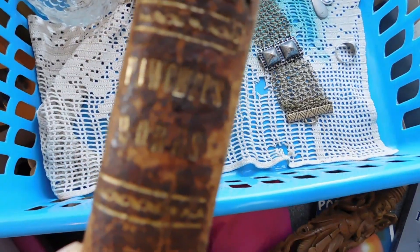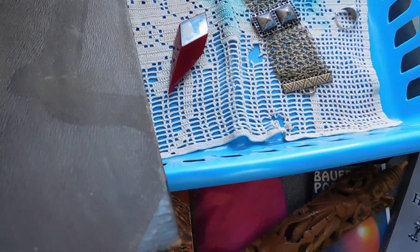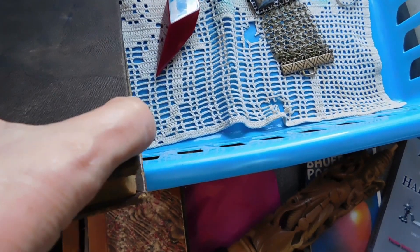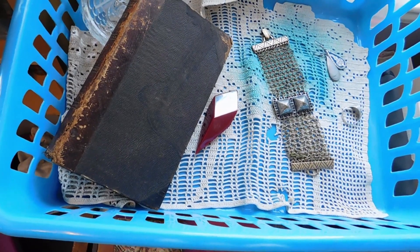Then we have some books. This is Fawcett's Works — some religious sermons and whatnot by John Fawcett. It's kind of neat because it was published in 1824. This is probably the oldest book I've ever had. It's a little bit beat up, but it does have a leather spine and there's nothing missing from it. That one got listed for $45.